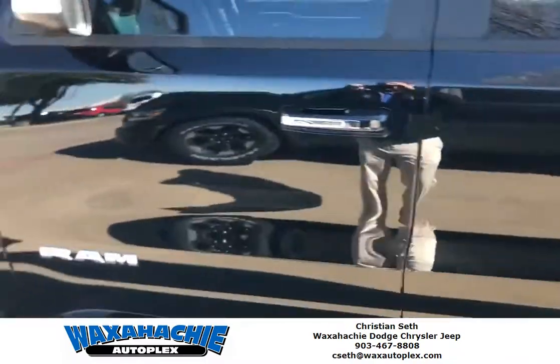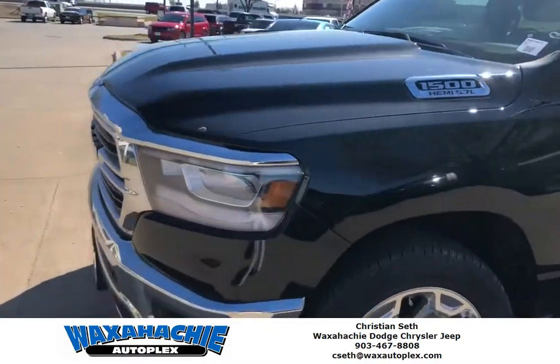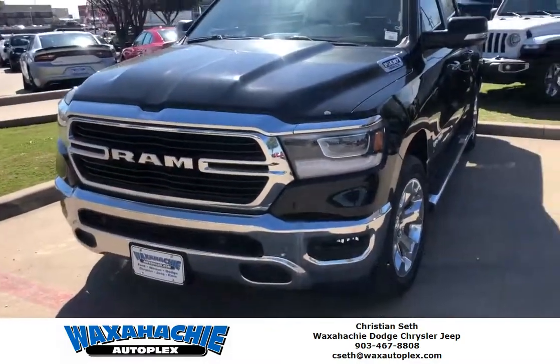If this is your kind of truck, send me a text or phone call to 903-467-8808 to set an appointment to come in for a test drive.